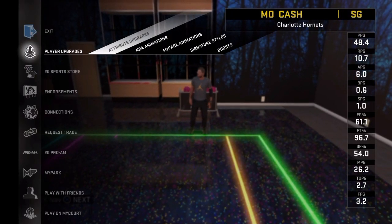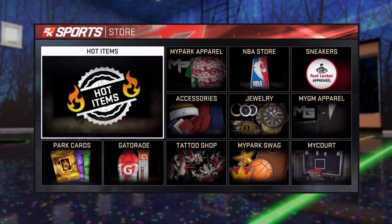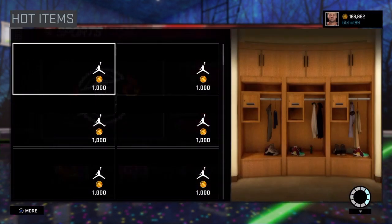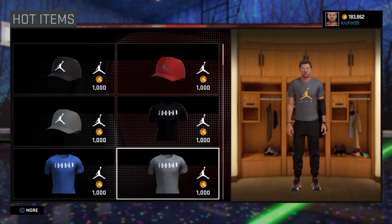Hi everyone, this is Killshot from 999 Gaming, aka Mo Cash NBA 2K My Career. Thanks everyone for following. I'm doing this video as a special request — I've had three or four people in the comments who want to see some of the navigation and some of the items that are available in the NBA 2K My Store.